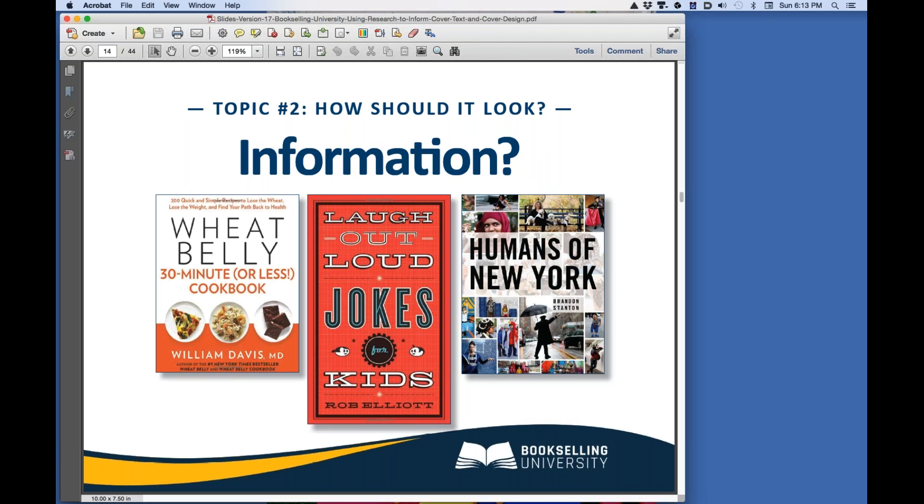Your non-fiction book sells information. On a non-fiction cover, the title, the cover text, and the graphics must show and tell the buyer exactly what is inside the book to move them toward the purchase decision. Wheat Belly is a cookbook that asks us to give up bread and pasta, which is unthinkable to most people. So the cover reassures the prospective buyer: 30-minute recipes — I can do this; 200 of them — I'm bound to like some of them; and images of food that look normal — not so crazy after all. Laugh Out Loud Jokes for Kids uses funny but old-fashioned fonts to send a serious message to parents that this book is safe for their children to read. Humans of New York uses pictures to tell us that this is, well, a picture book.